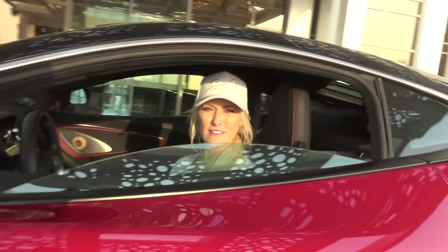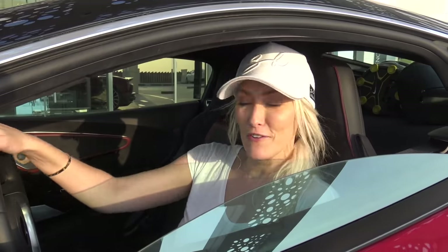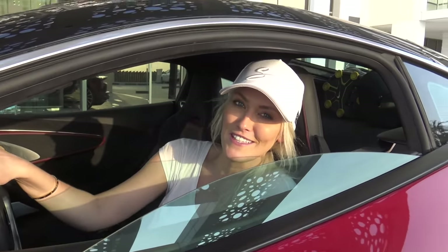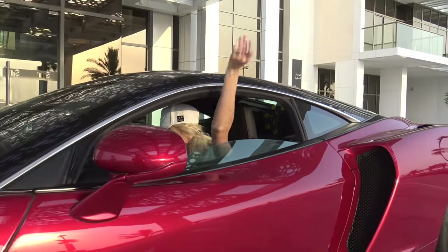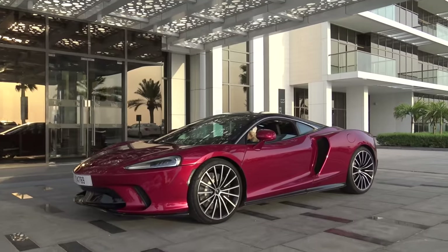What do you guys reckon? Is it a yes or a no? For me, it's a yes, honestly. I wouldn't call it a GT GT, but for a McLaren standard GT, yeah, sure, why not? A massive thank you to McLaren for giving me the opportunity to test drive this baby — I actually really enjoyed it. I hope you guys enjoyed the video and learned something about the McLaren GT. Give us a quick thumbs up, subscribe to the Supercar Blondie family. Love you guys — bye!